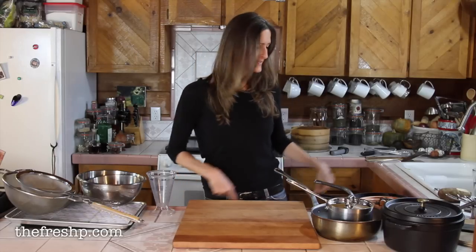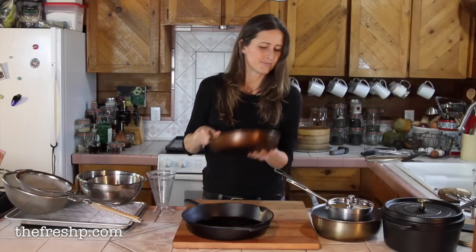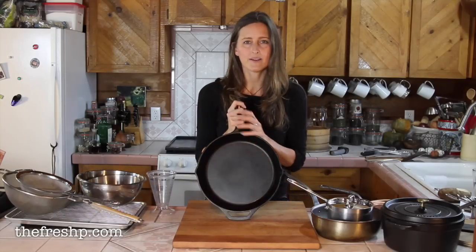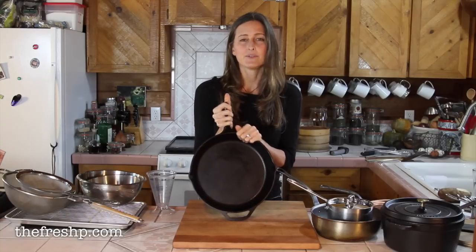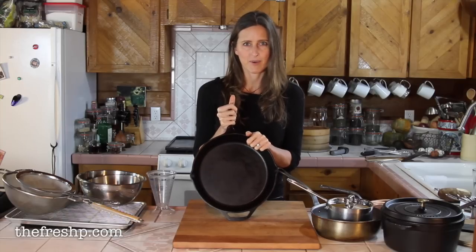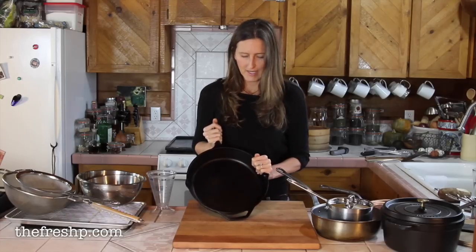For pans, a frying pan is essential. If I had to have one, it would be this 12-inch cast iron frying pan. I have several stainless steel pans but I don't use them — I don't like cooking in them. I love cast iron. If you do get cast iron, do some research on how to season it, never use soap on it, and never put it in the dishwasher.